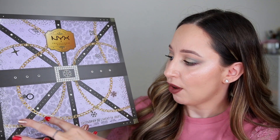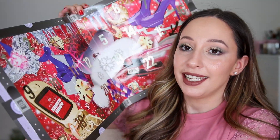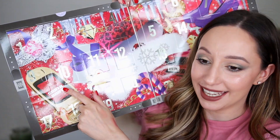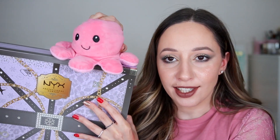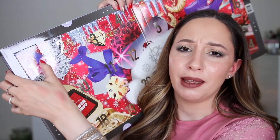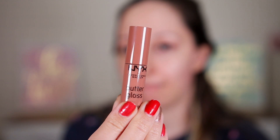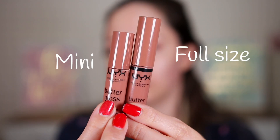The packaging looks like a vault with some chains and a belt. Let's open it — we have Santa Baby, some hues, a car, and Pinky is here with a happy face. Day number one looks like a mini lip gloss — they always have them in advent calendars. And I'm right! This is the butter gloss in the shade Madeleine, and I have it in full size. It's the shade I always have in my purse. It's super glossy. The full size contains 8ml and the mini 4.7ml.